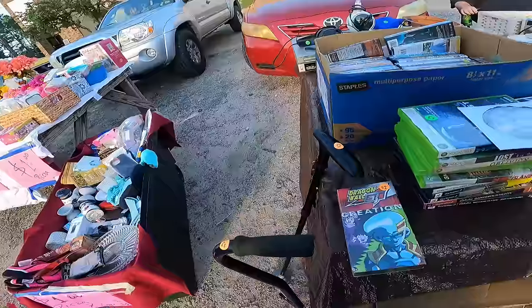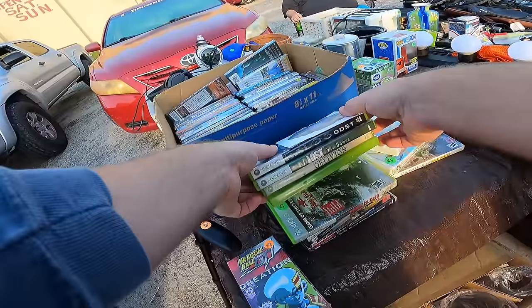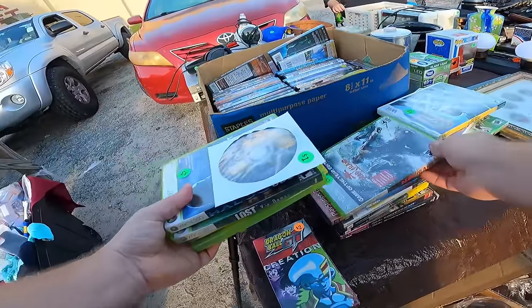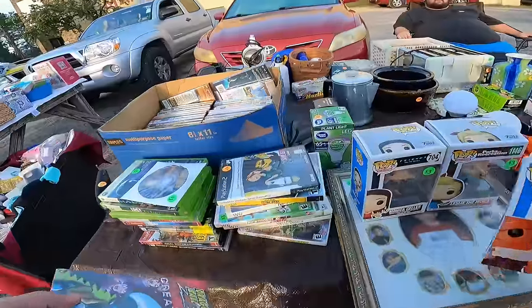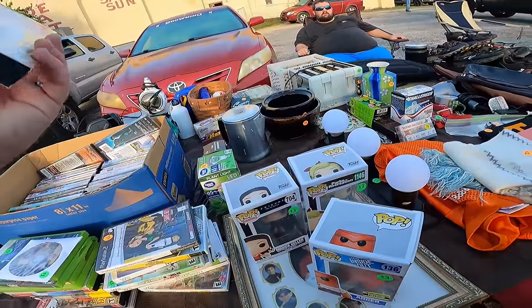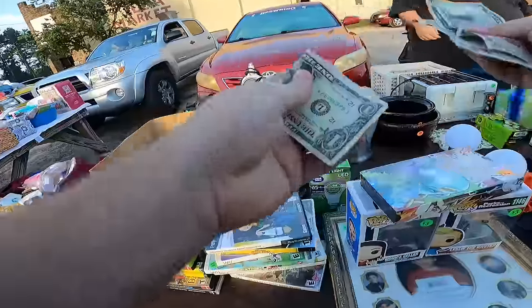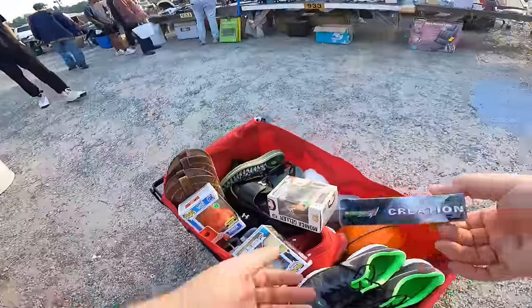Dragon Ball Z creation — it's a box. Three bucks on each Pop and two bucks on this — I'll give you ten for everything. Okay, cool. Thank you. I appreciate it. This one is sealed — that's pretty cool.